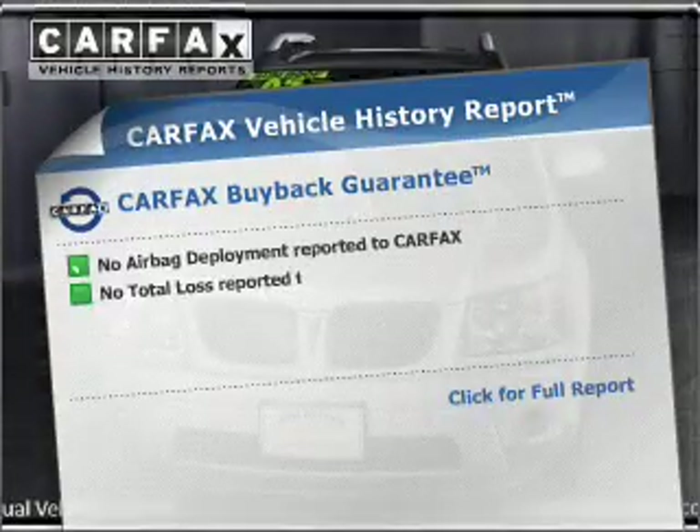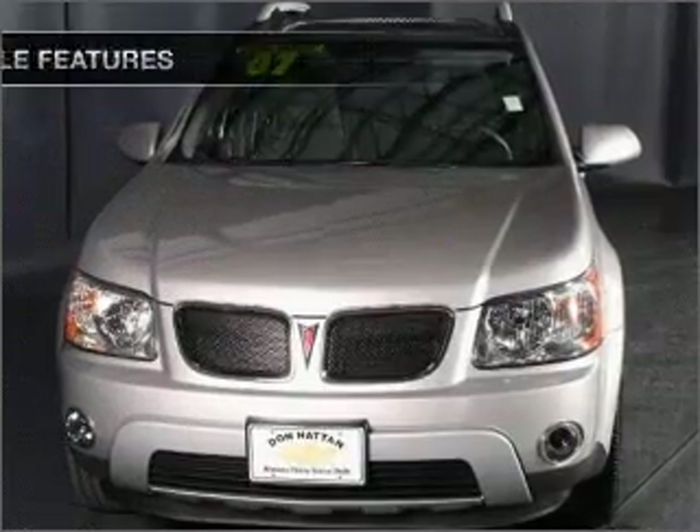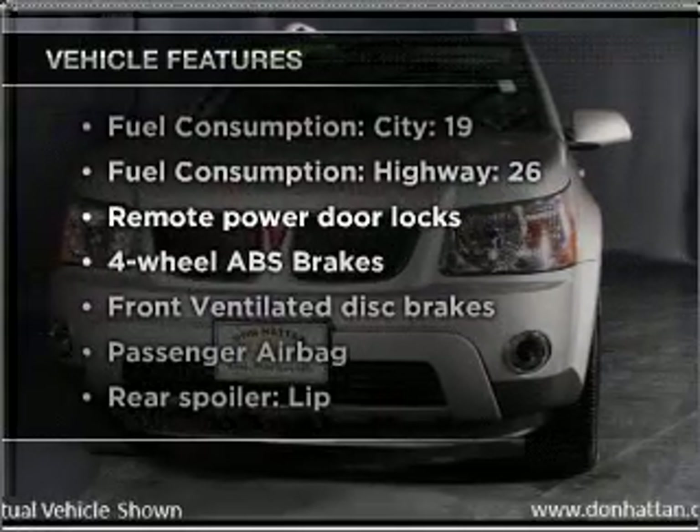An included Carfax Vehicle History Report allows you to purchase with confidence and the knowledge that you're buying was a smart choice. Plus, enjoy these notable features that are included in this vehicle.